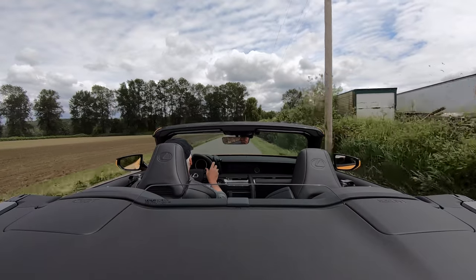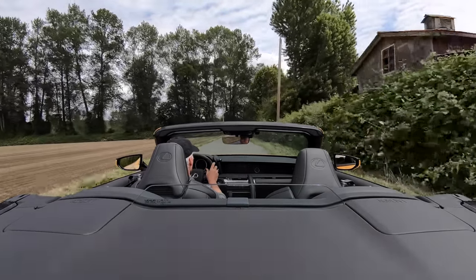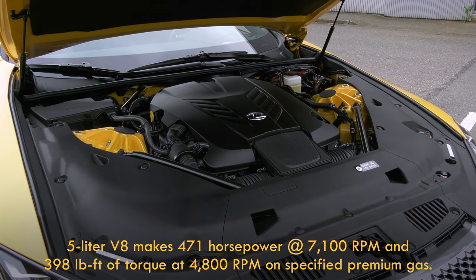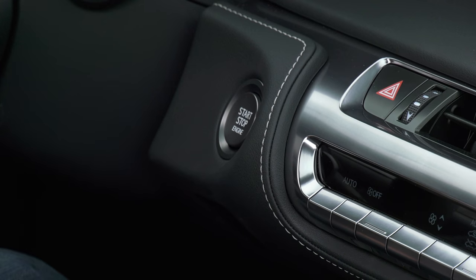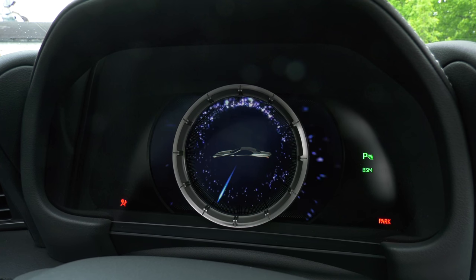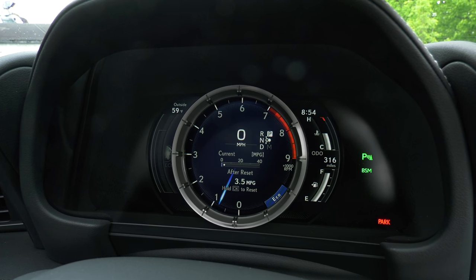There's a wind blocker that comes with the LC — Lexus didn't send it along, meaning things are even better than I demonstrated. Back to the V8: it's something the LS sedan doesn't offer. We're talking 471 horsepower, 398 pound-feet of torque, and the kind of soundtrack the LS's turbocharged V6 just can't offer, making the LC kind of special.